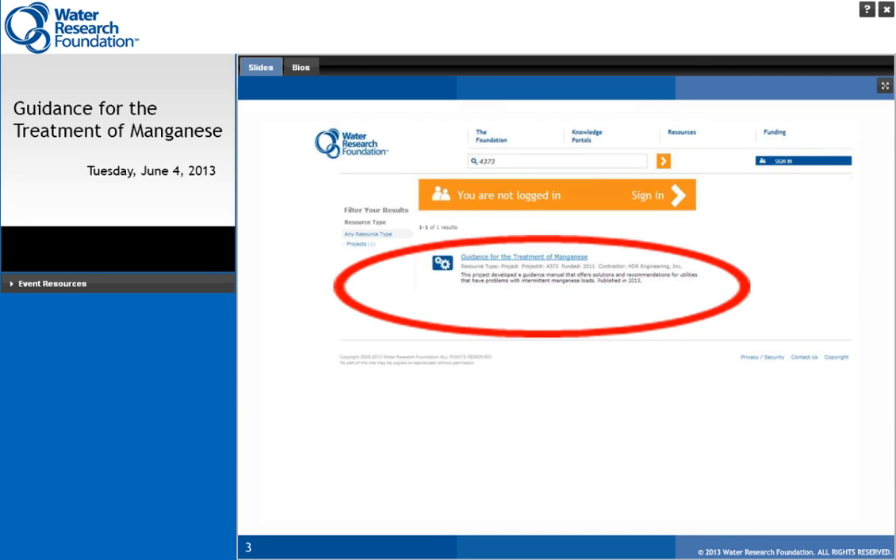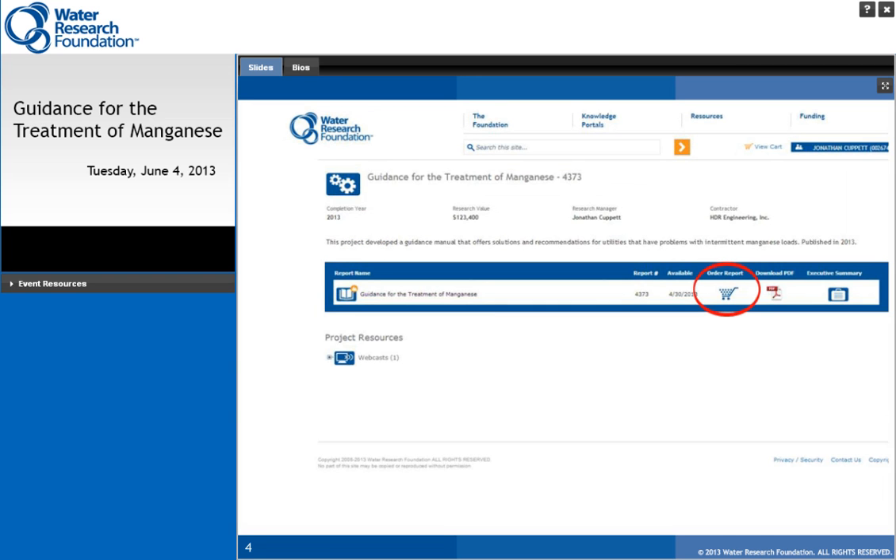From there you will be directed to the results page, and then to the project page, where you have the opportunity to look at the executive summary, download a PDF of the report, and watch the webcast when it is available in the next few days. For this project, we also have a hard copy of the report available. On the project page, if you click on the shopping cart as indicated by the red oval, you will be directed to sign up and receive a hard copy.